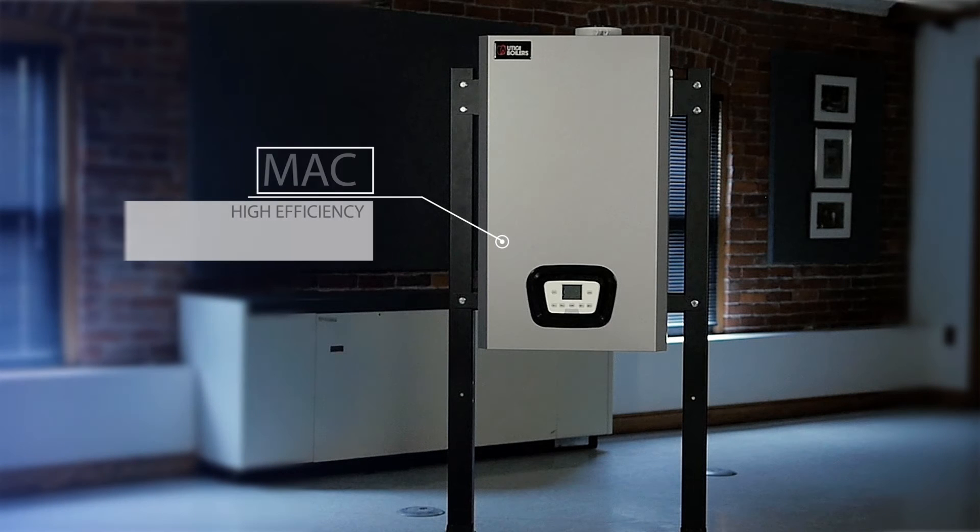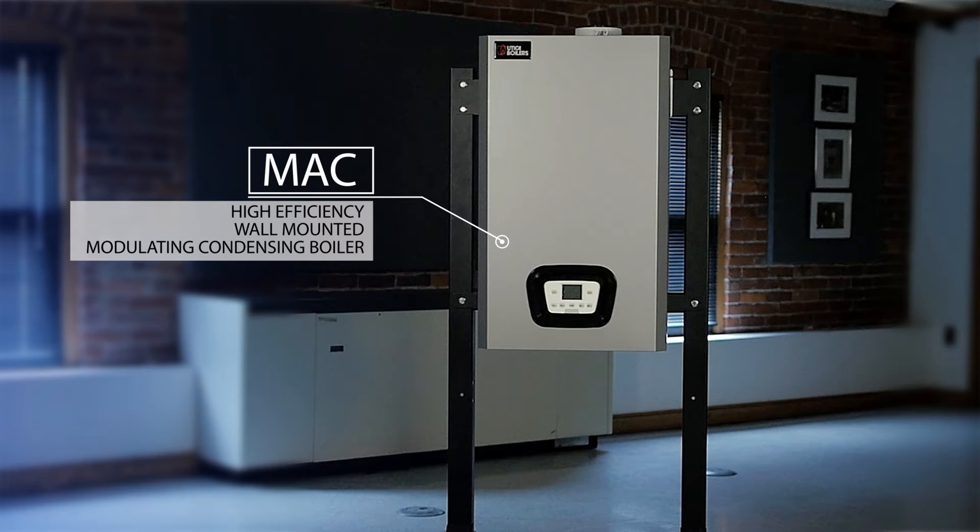Utica Boilers is proud to introduce our new MAC high-efficiency wall-mounted modulating condensing boiler with AI control technology. The MAC, as we like to refer to it, is an intelligent condensing approach to heating and domestic hot water, with two models available.